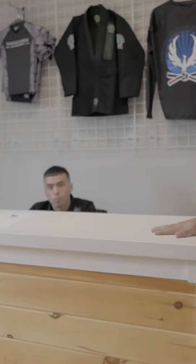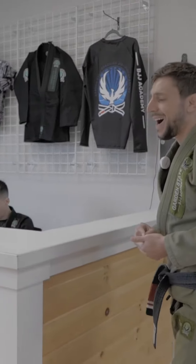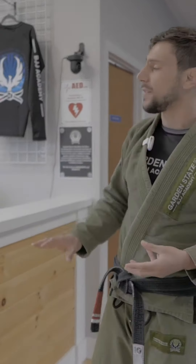We got our front desk — we got Julian over here on the front desk. When you come in you can come up here to see anything going on at the school. If it's your first day, you'll sign your waiver and check in. This is kind of the hub where everything's going on.